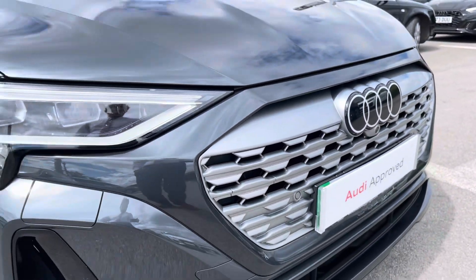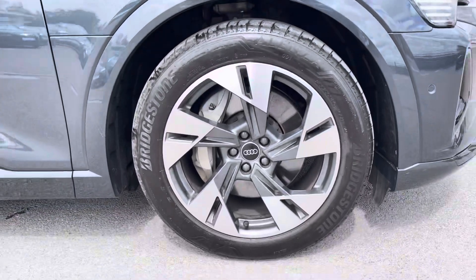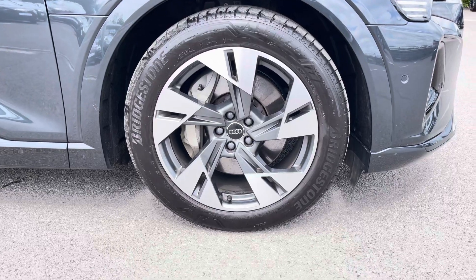The front of the car features the stylish Matrix LED headlights for maximum visibility whilst out on the road, alongside these gorgeous 20-inch 5-armed dynamic design alloy wheels, really giving this car the road presence it deserves.